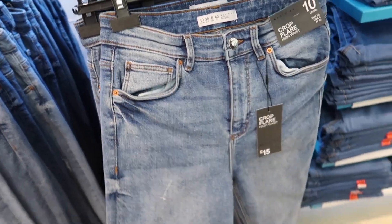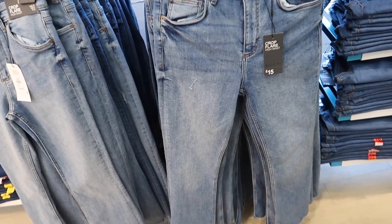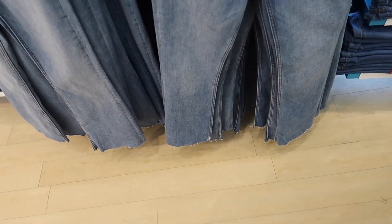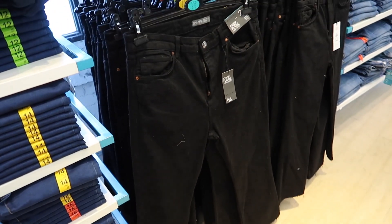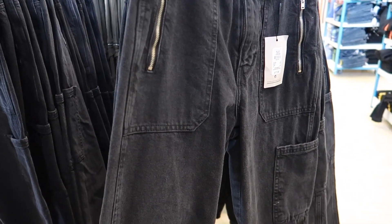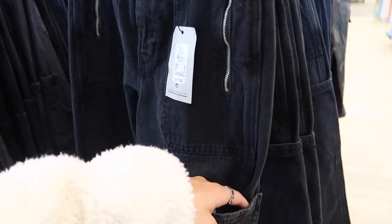They're more of like a kickflare, these jeans. I saw the black ones — they're quite nice but I honestly don't need any more jeans, I have so many. Fifteen pounds. They're more of like a kickflare rather than a full-on flare. Here's the black ones — the cargo trousers in black. I like these, with the pocket on the side and the zips on the front.